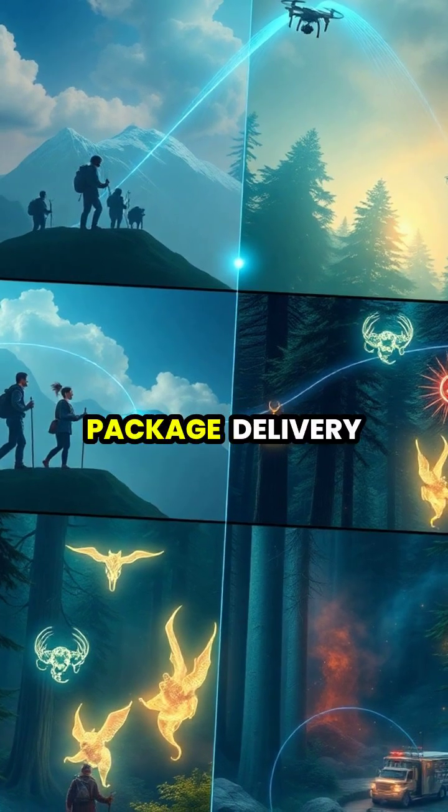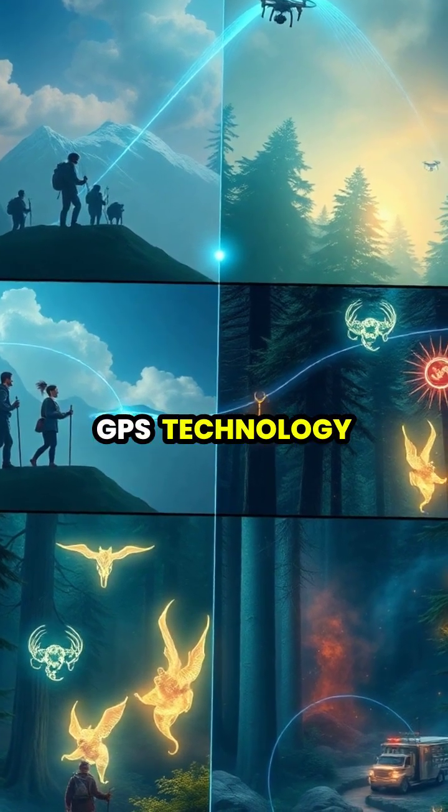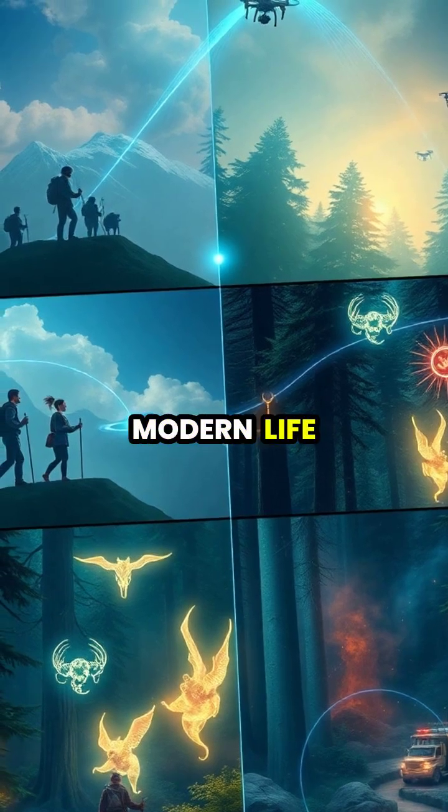From emergency services to package delivery, GPS technology has become an essential part of modern life.